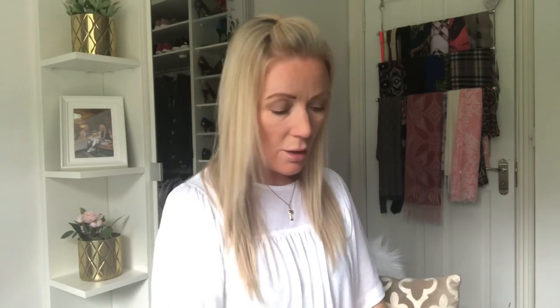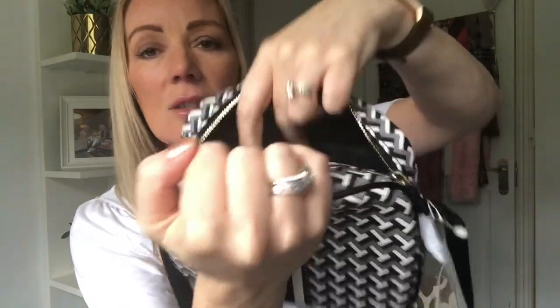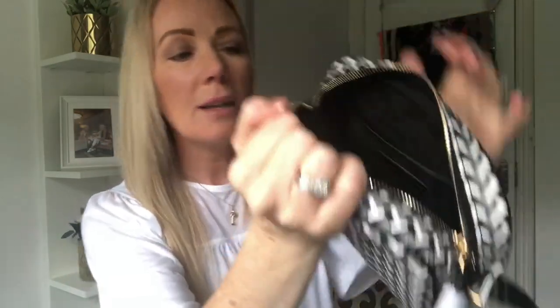I bought this two weeks ago and when I was down there the other day it had 30% off, which was a bit of a bummer — but still. Inside there's just a pocket, no card holder, but there is a pocket inside for putting things in. A really nice size — this is something I'll use when I'm just running out to get shopping or do anything during the week.